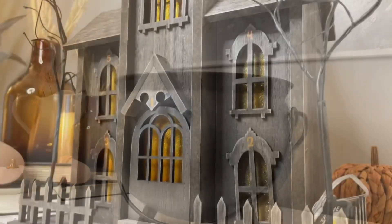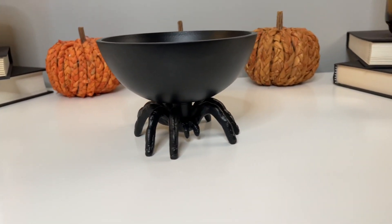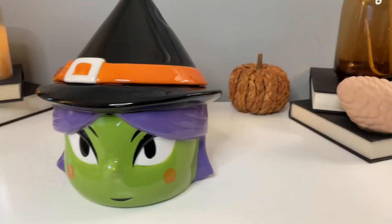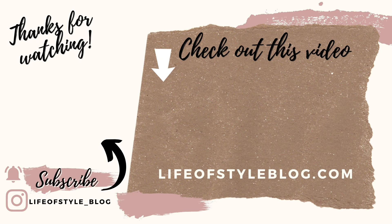That's everything I have for you guys today. This year was probably one of my favorite years decor-wise at Target — they did such an incredible job and I love everything. If you enjoyed this video please give it a thumbs up, and if you're new here subscribe down below by clicking my picture. Make sure to check out this video too!